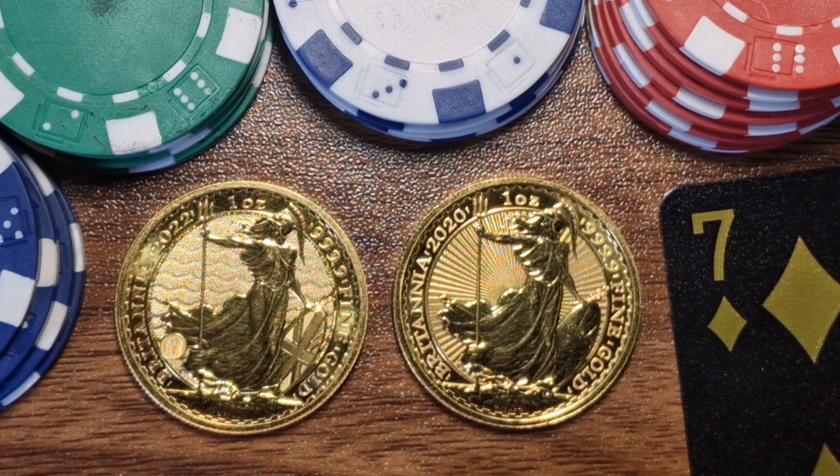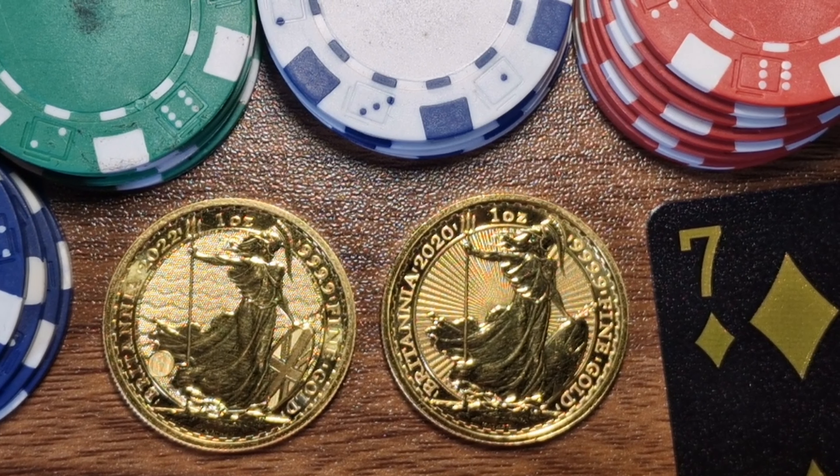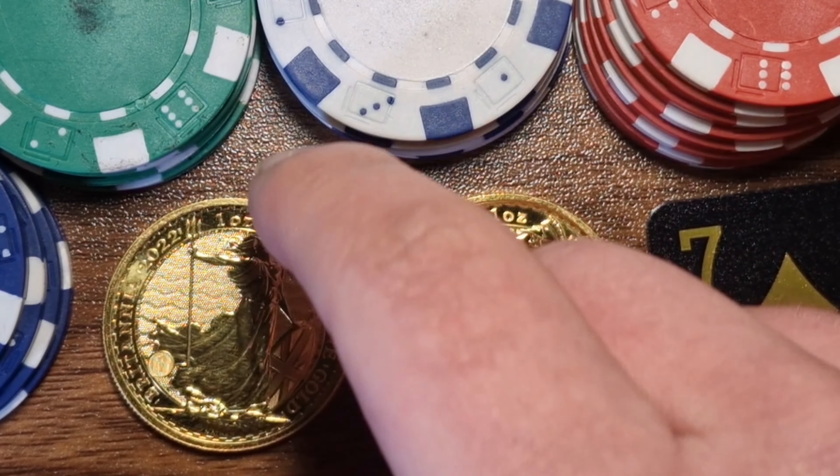Another thing that makes gold Britannias easier to sell is the numerous security features which other coins lack. The gold Britannia is probably the most secure gold coin in the world because of this. The new hologram feature was added in 2021, which you can see here.